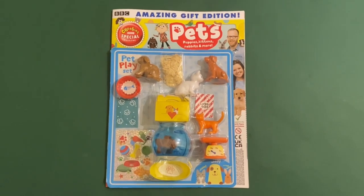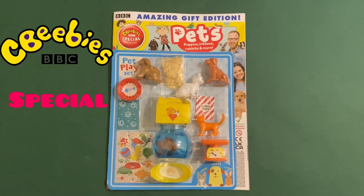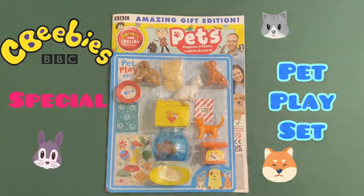Hello guys, this is MappyCBJ here with the CBeebies Special Magazine with a Pet Play Set.